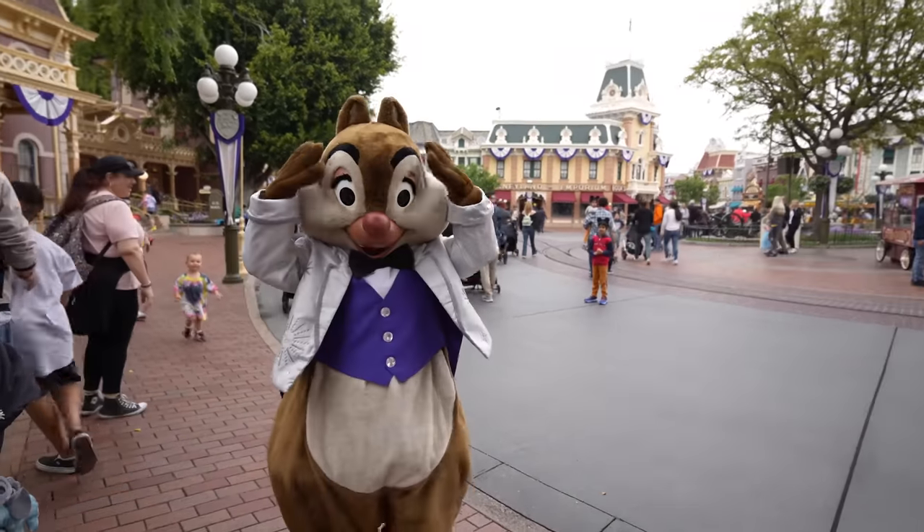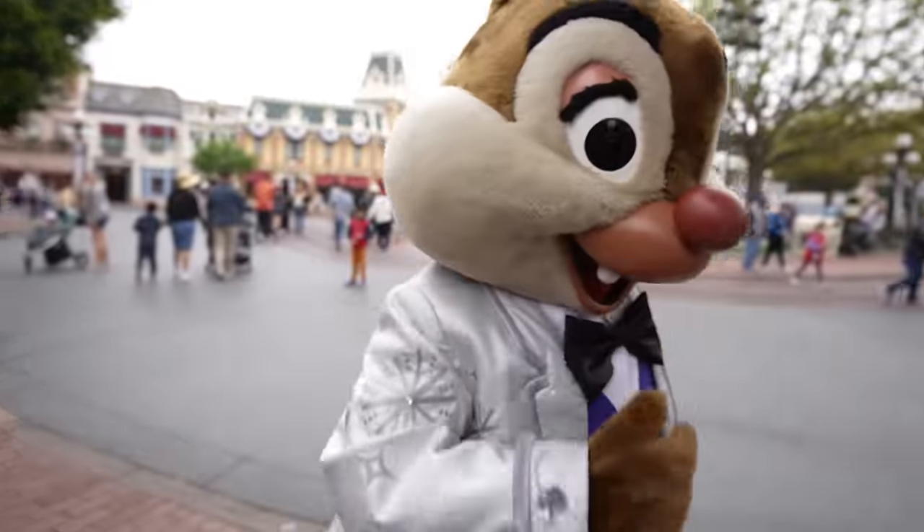Look who it is — it's Dale! Morning, Dale. Looking good today. It was so good to see Dale so early in the morning.